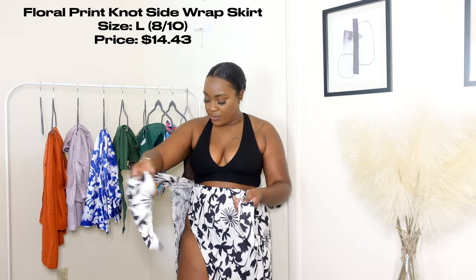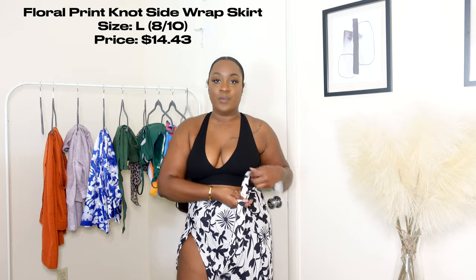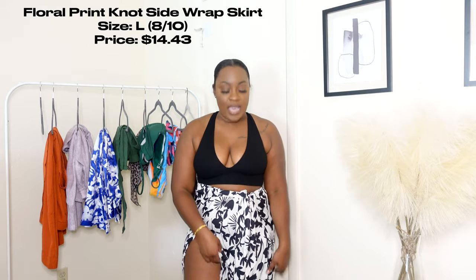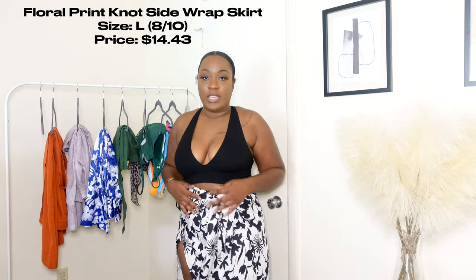I bought this top to go with this skirt — it's a wrap skirt that ties on the side and has a zip closure. Aesthetically it looks really good; the print is really cute, like a cream background with a black print. But this skirt is poorly constructed. First of all, it is extremely thin — you can see through it. It feels like a bonnet, literally the same material my bonnet is made out of. When I'm done wearing this skirt I'll probably just wrap my hair up with it at night.